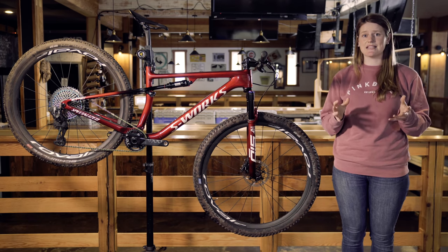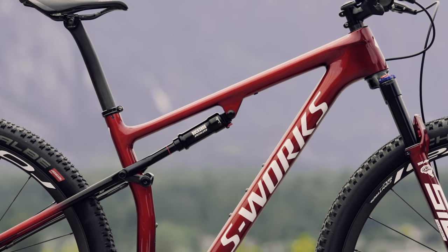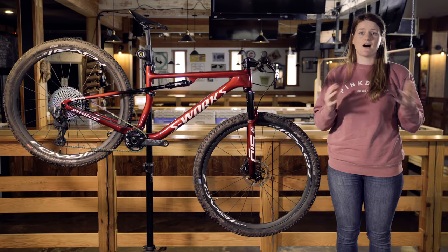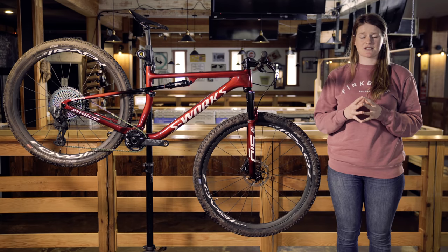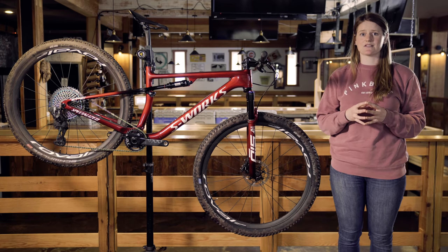I'm 5'7" and I'm riding a size medium, which now has a 445mm reach — 12mm longer than the previous generation. The bottom bracket is also something that Specialized has revised. They've dropped it by 9mm, and the wheelbase is now 1,148mm long.